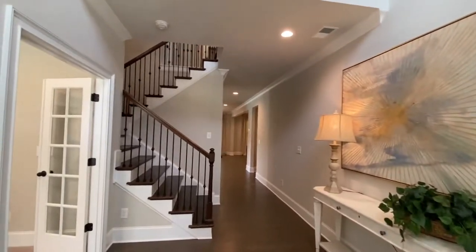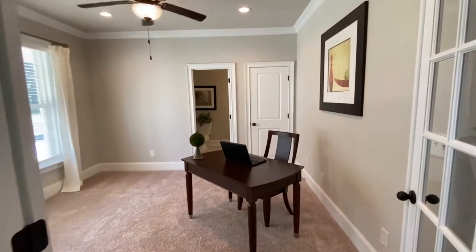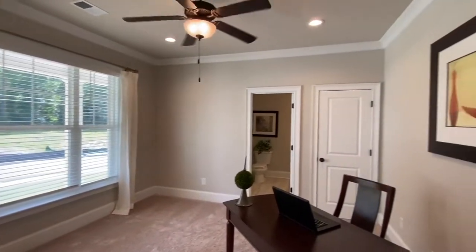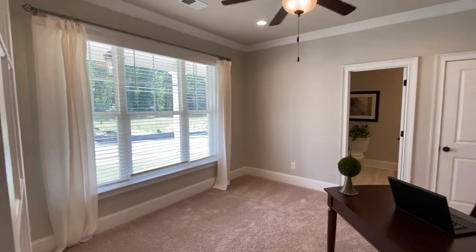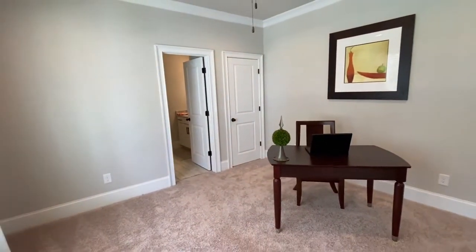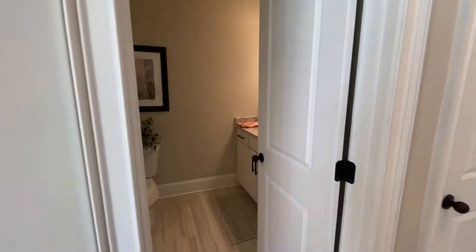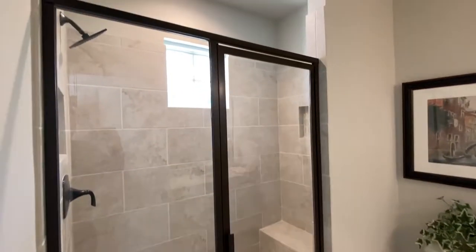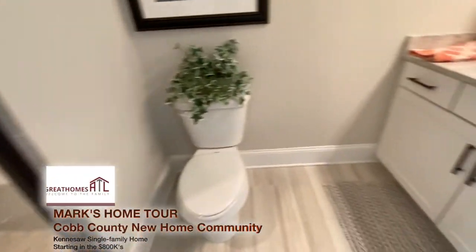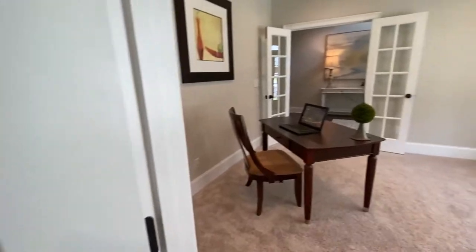Over here on the left they decided to make it a home office, but it could be bedroom number five. They're showing it with glass doors — I actually like it. A lot of people, including myself, work from home, so with the coronavirus going on it's going to be a while until people feel comfortable going back to the office. This is a great use of space overlooking the front porch. If you need that fifth bedroom, it also comes with a full bathroom down here — really nice tile, bench, beautiful tile work.